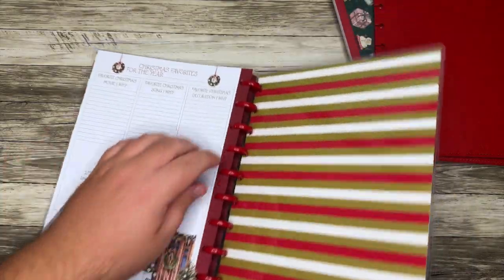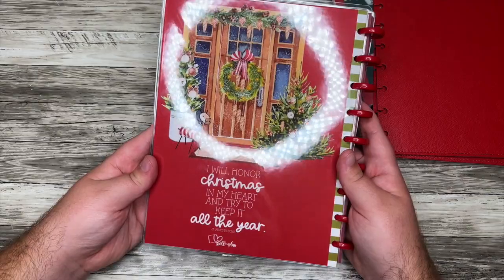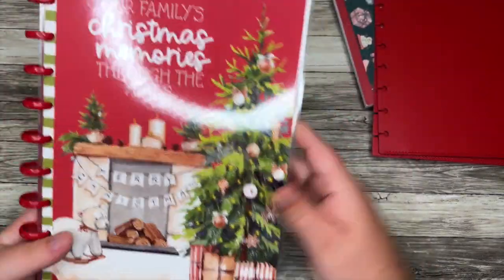And then we have the back cover here which reads: 'I will honor Christmas in my heart and try to keep it all the year.' Love it. I love Christmas.